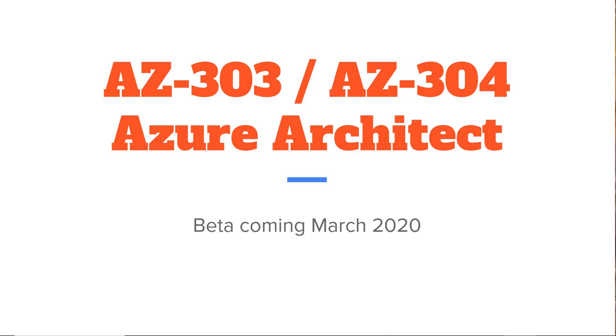Hi there. This is Scott Duffy from SoftwareArchitect.ca. In this video, I'm going to talk about the expected changes to the AZ-300 and AZ-301 exams that come in the form of the new exams AZ-303 and AZ-304.